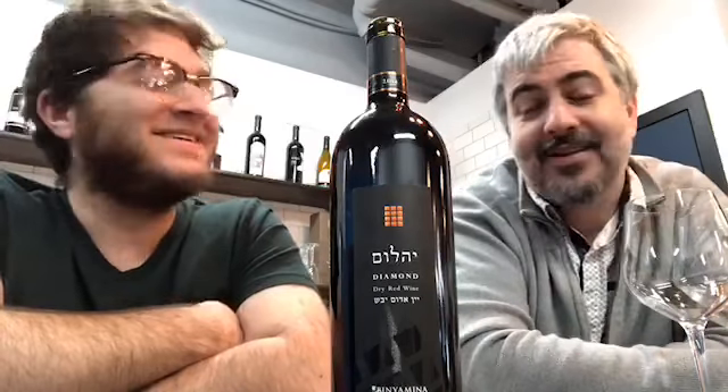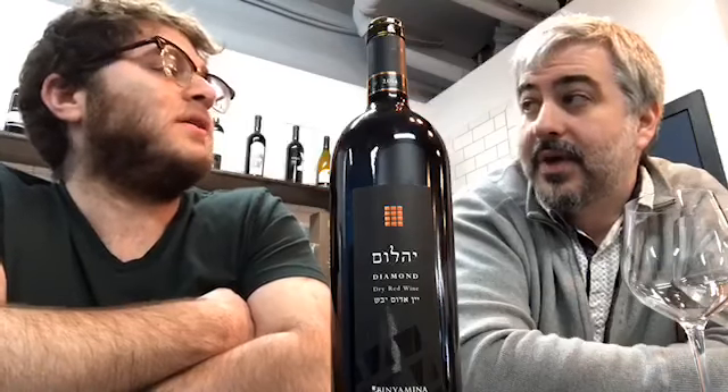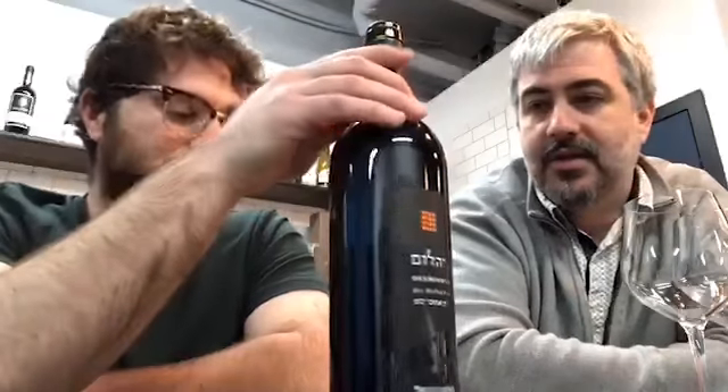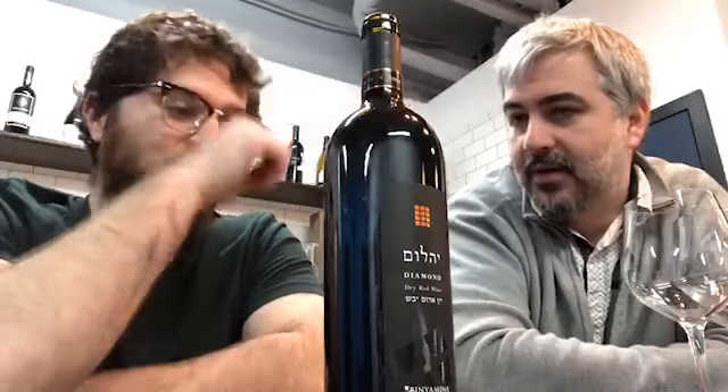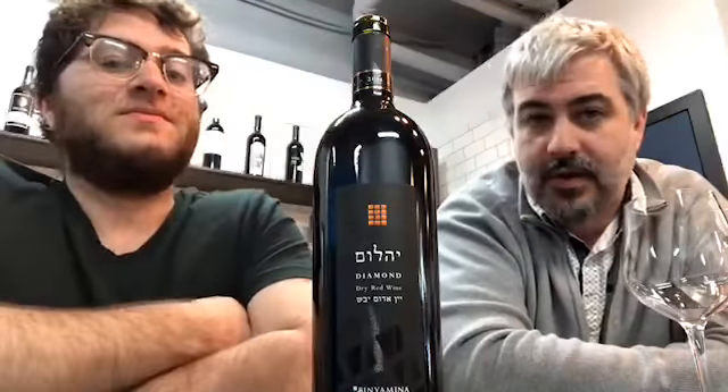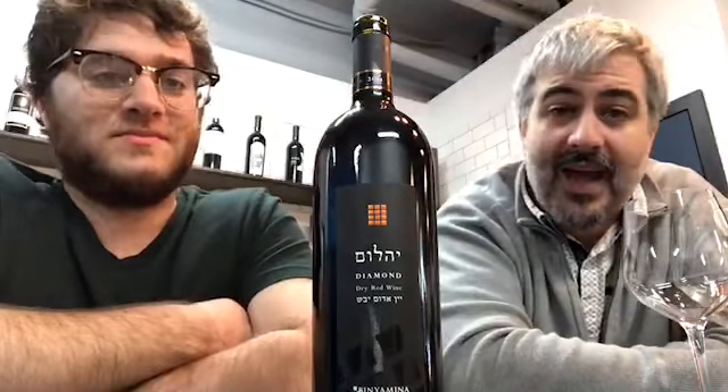They also have a single vineyard series. When we were there together a couple of years ago, one of the wines you brought back was the Petit Syrah — single vineyard. That was another Khoshen series, but it's different — it's a single vineyard. So they have the Khoshen series with the Diamonds and stones, and then the single vineyard. Those are in between the Cave and the Reserve series. Fantastic wines, lots of good stuff. Also a really nice winery to visit.